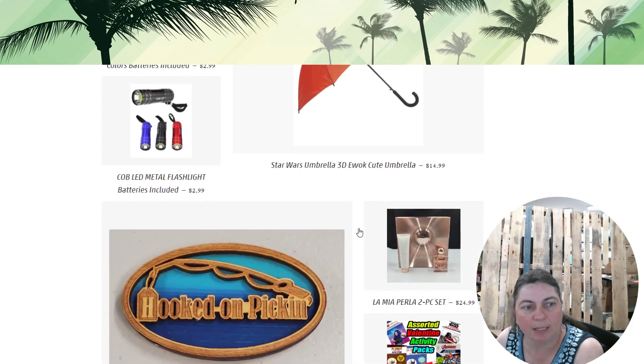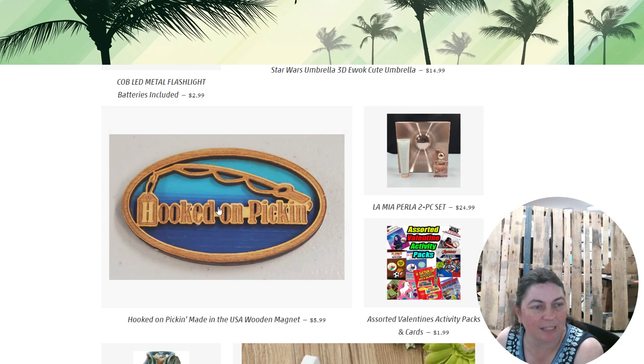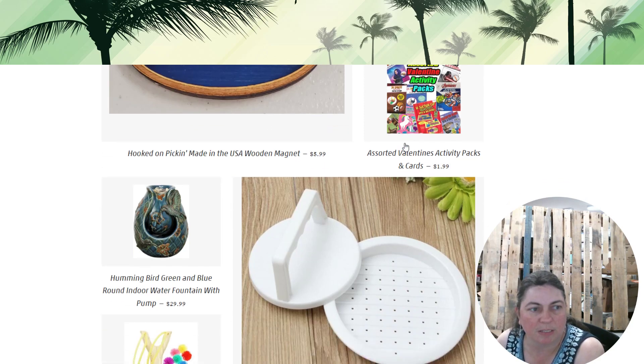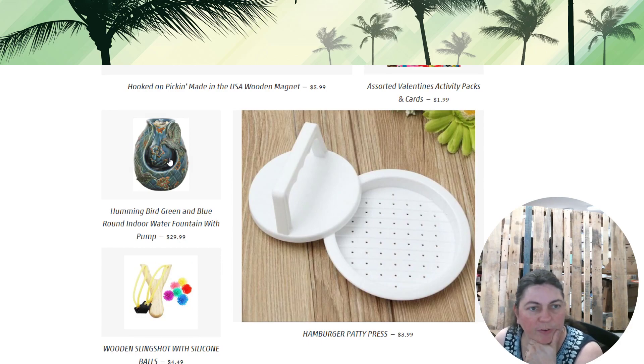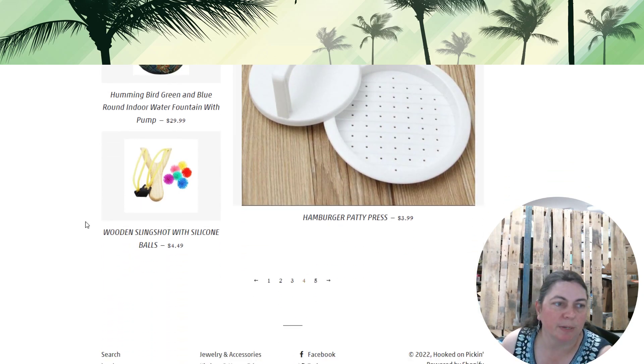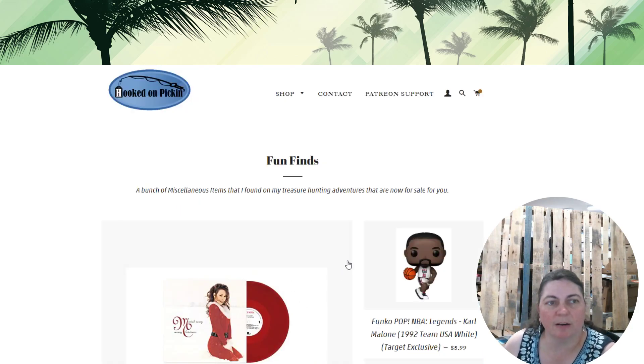We've got LED flashlights — rubber-covered and metallic ones — a Star Wars cute umbrella, and Hooked on Pickin' magnets made specially by a guy in Rhode Island, great fan gear. Then we've got a perfume set, assorted Valentine activity packs great for road trips, a hummingbird water fountain, a hamburger patty press, and sometimes we add other random things to fun finds just for fun. Then there's a wooden slingshot with silicone balls.